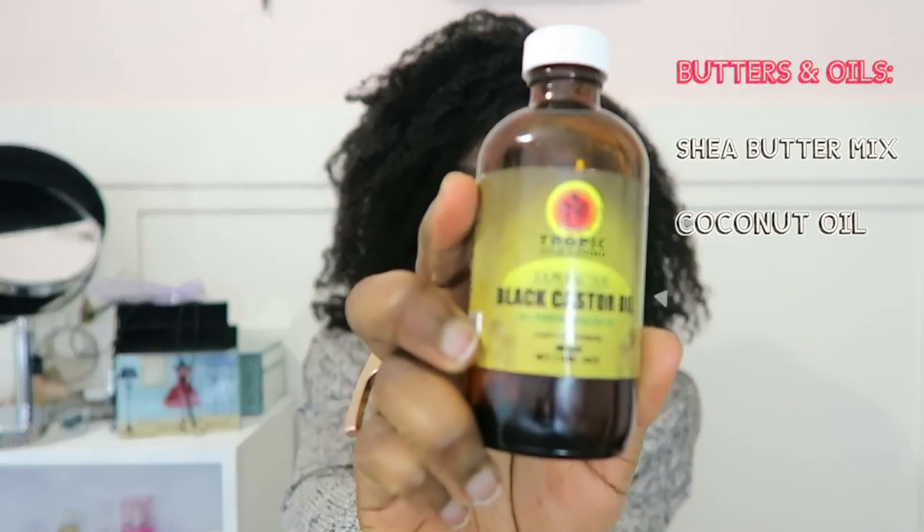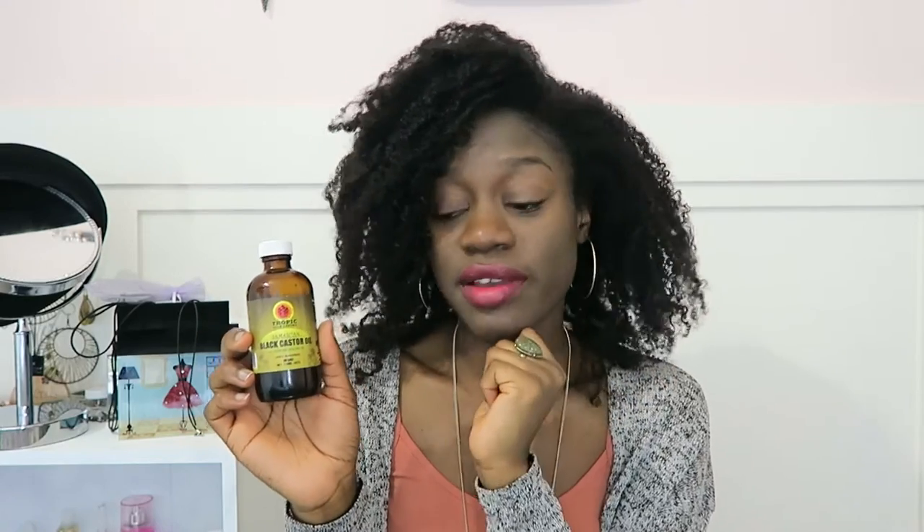Last but not least is my Jamaican black castor oil. I use it mainly for my scalp and in my deep conditioning mixes. It's great for a scalp massage or if you feel like you have a thinning hairline — just massage it in. It's a thicker oil and I really love it. I also use pure pasteurized honey, which I buy from the dollar store. I mix it into almost all my deep conditioners and run through it pretty fast — it's a staple.